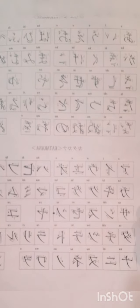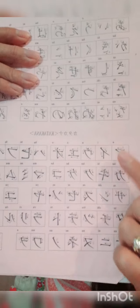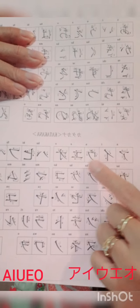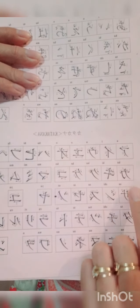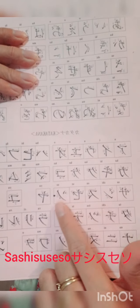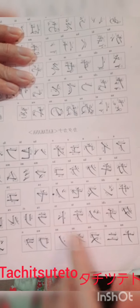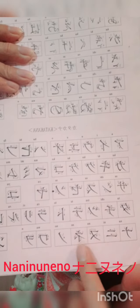Next I'm going to show you the katakana — same structure. So it's: a, i, u, e, o. Ka, ki, ku, ke, ko. Sa, si, su, se, so. Ta, chi, tu, te, to. Na, ni, nu, me, no.